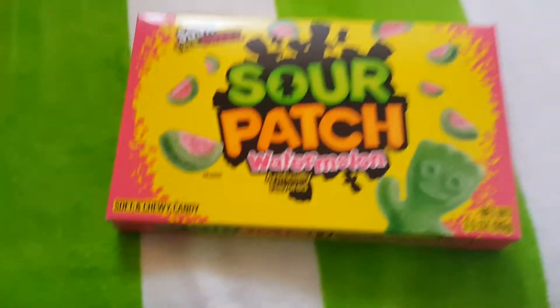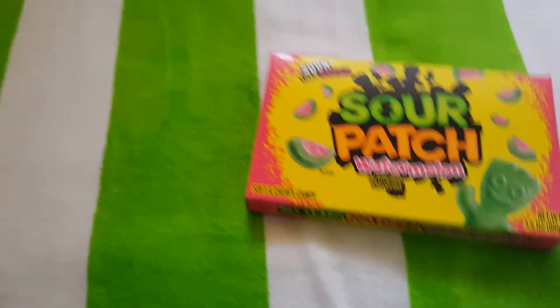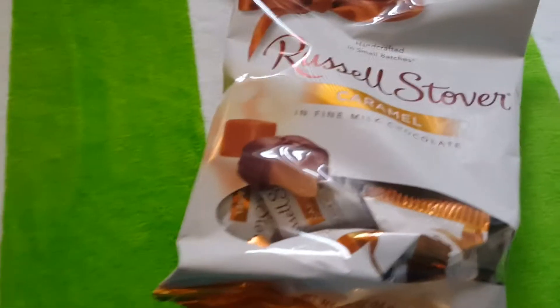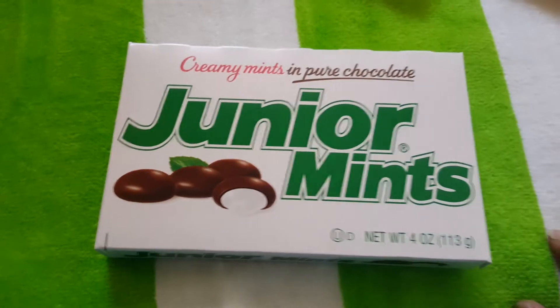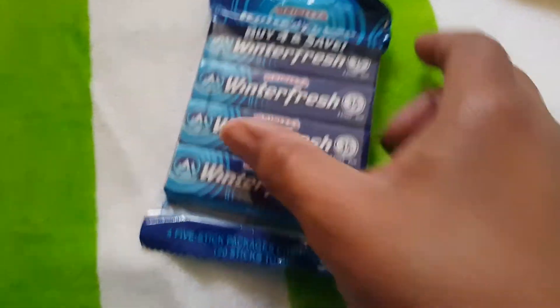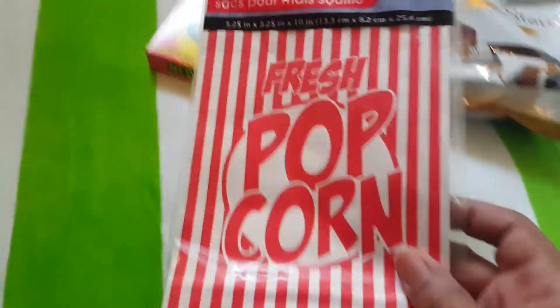Got some more. Sour Patch Kids Watermelon — my daughter loves these, bought another package for her. Russell Stover's Caramel — delicious. Junior Mints. Winterfresh gum for my son, he loves this. Popcorn for me, my husband, and the kids — bags, ten of them.